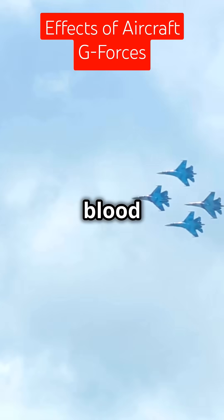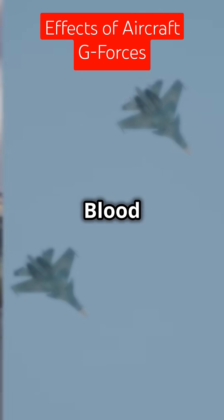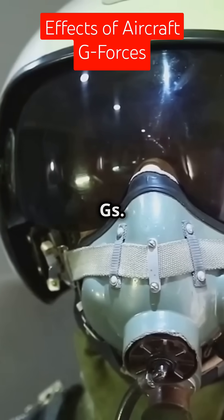If the plane makes a sharp turn downwards, blood rushes to the pilot's head, causing a redout. Blackout happens during excessive positive G-forces. Blood drains from the brain, leading to gray-out, tunnel vision, and even loss of consciousness — called G-lock. Training in G-suits helps pilots withstand Gs.